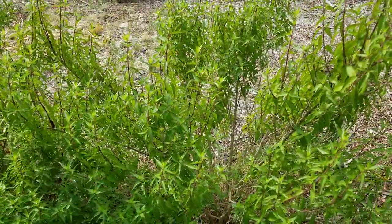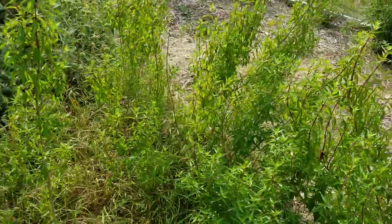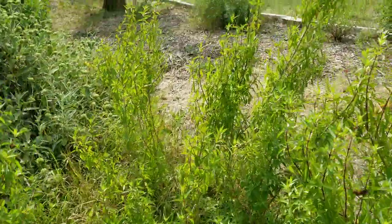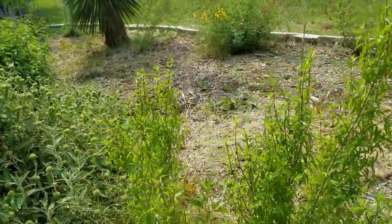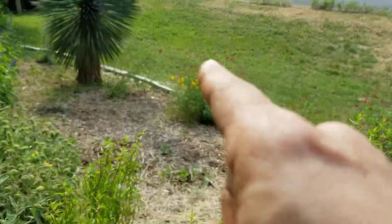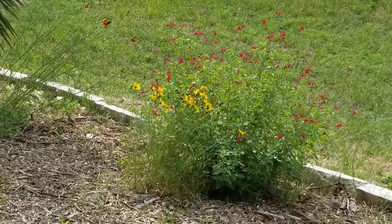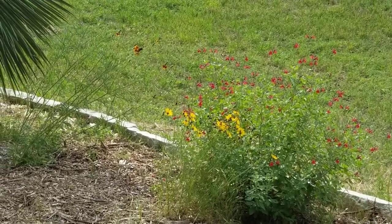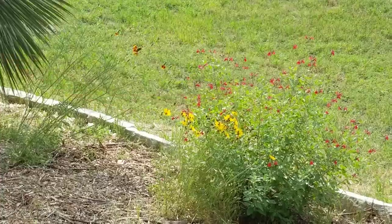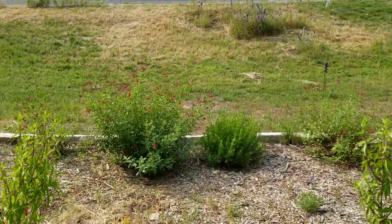Flammacanthus — this is the number one hummingbird plant for sun in Texas. When I sit on my front porch and watch the hummingbirds come in, this is the first thing they go for. You just heard hummingbirds right there — he's mad I'm in his garden. Coreopsis and Salvia greggii over there looking really good together, and a little Mexican hat in the background right under the yucca rostrata.